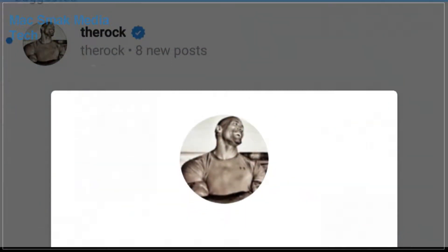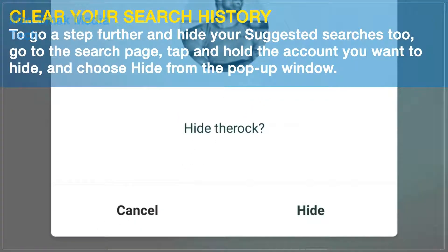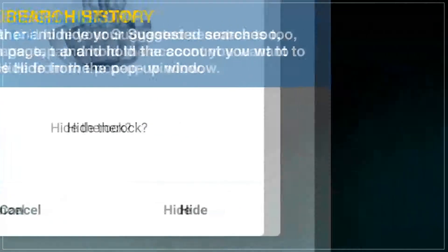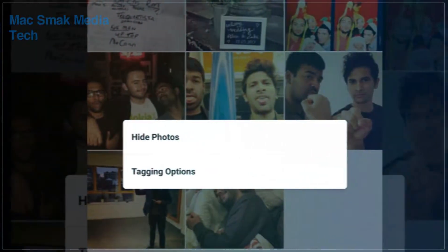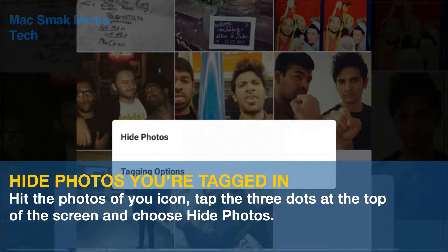Clear your search history. Whatever your reasons are, you can clear your recent searches by going to your profile, hitting the three dots in the top right, and selecting Clear Search History. But anyone can still browse through other people's pictures of you by visiting your profile and tapping the Photo of You icon.